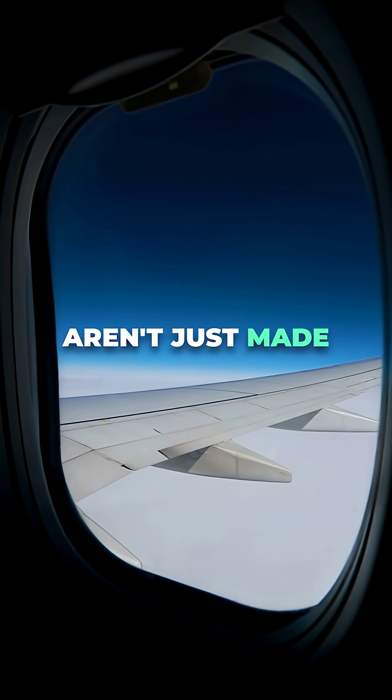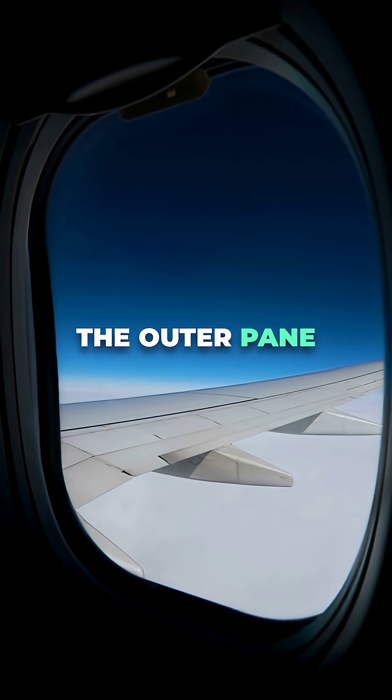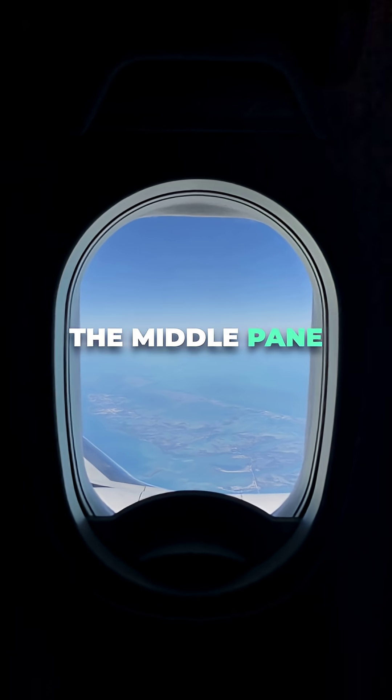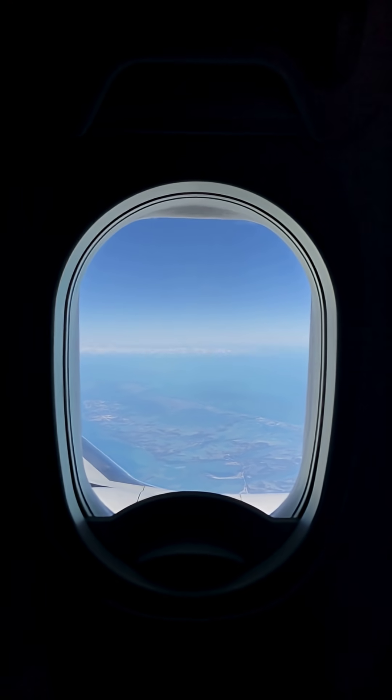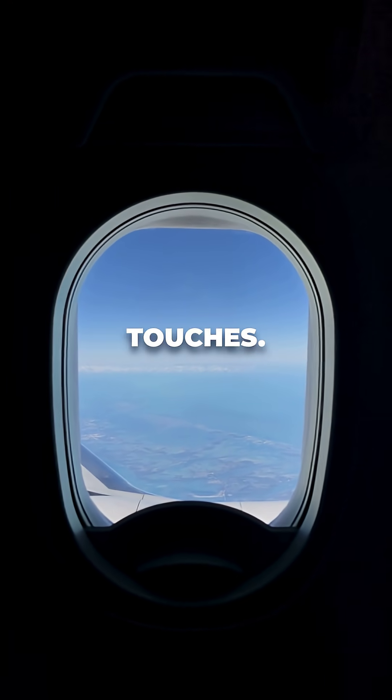Airplane windows aren't just made up of a single layer. There are typically three panes. The outer pane bears most of the pressure from the high altitude environment. The middle pane is a backup, providing extra strength, and the inner pane is mainly for protection from scratches and passenger touches.